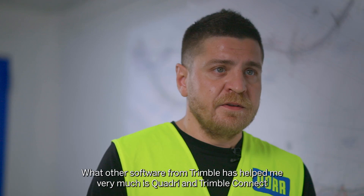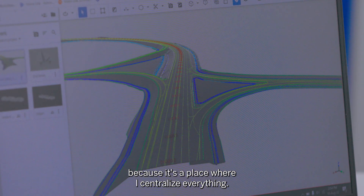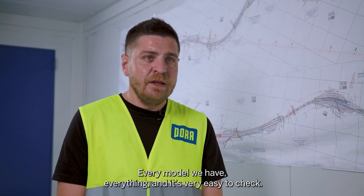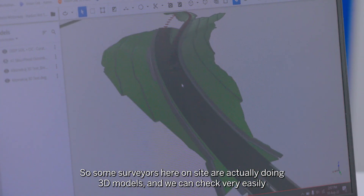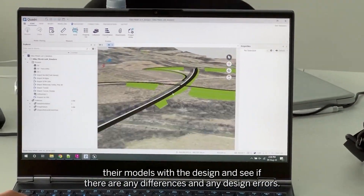What other software from Trimble has helped me very much is Quadri and Trimble Connect, because it's a place where I centralize everything — every model we have, everything — and it's very easy to check. Some surveyors here on site are actually doing 3D models and we can check very easily their models with the design and see if there are any differences and any design errors.